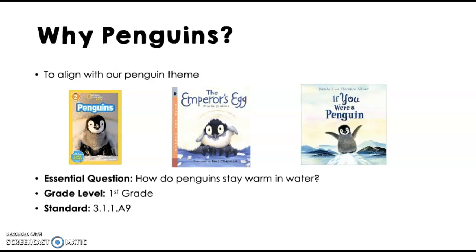They love learning about nonfiction. So I thought, what theme do I know my students love and what inquiry experiment can I do with that theme? The grade level is first grade and the essential question is: how do penguins stay warm in water?